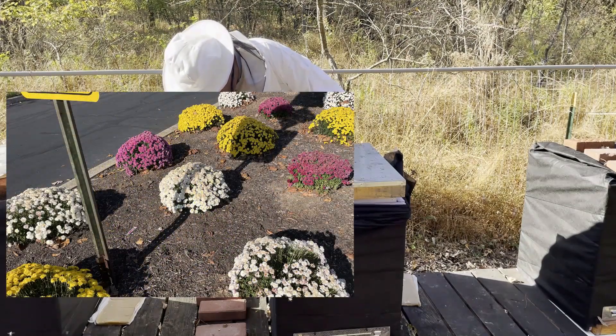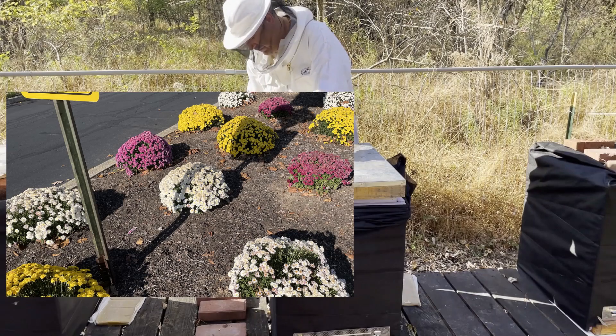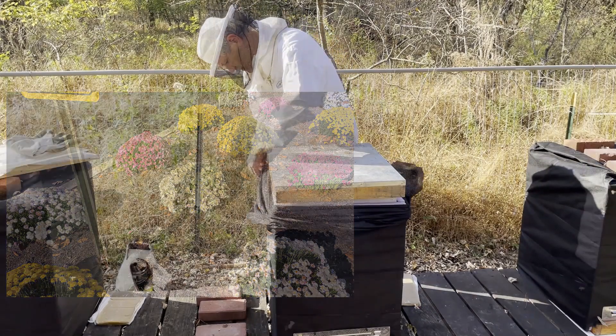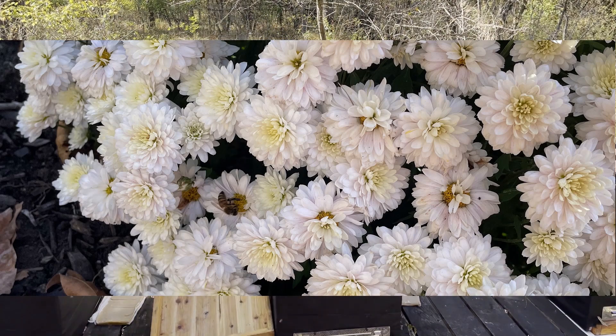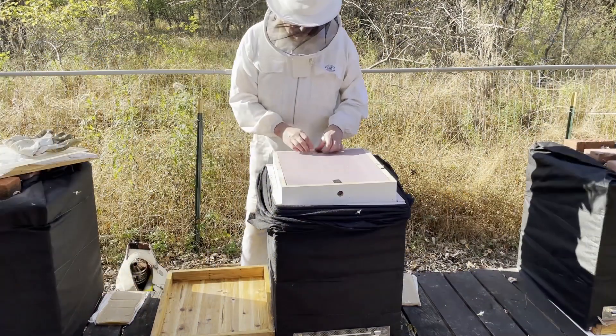I found that some landscapers nearby had put in some chrysanthemums for winter, and the bees had found the chrysanthemums and were getting what they could out of them. That was pretty interesting.